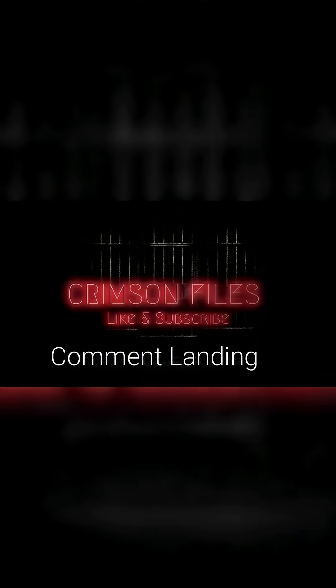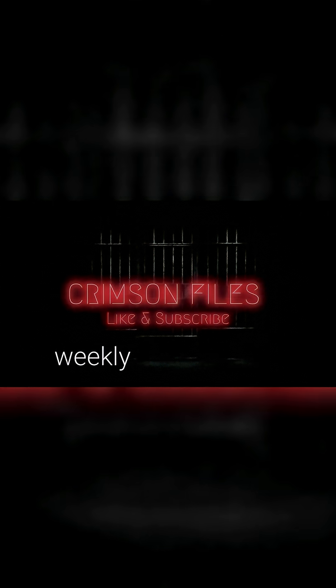Comment 'landing' if you want more eerie photos explained, and subscribe for weekly breakdowns.